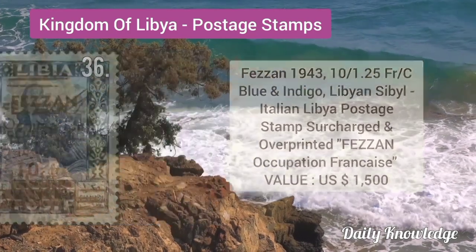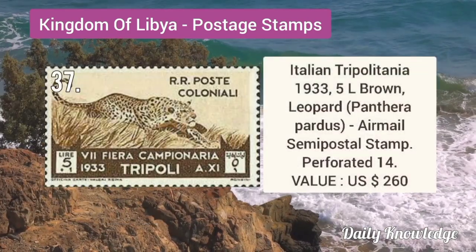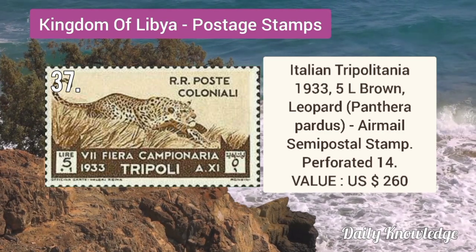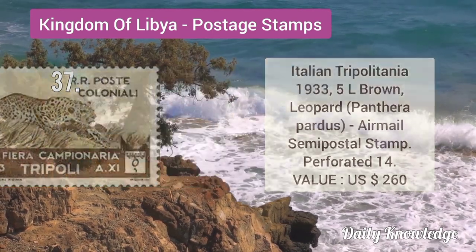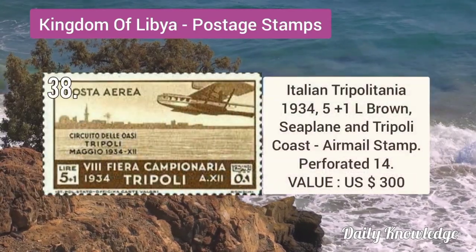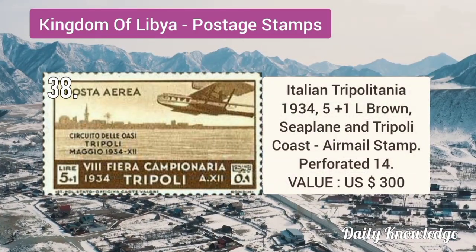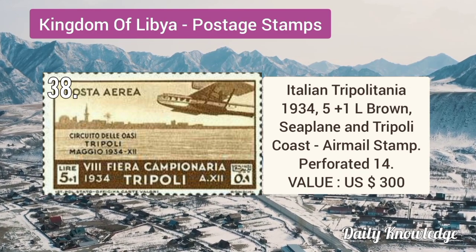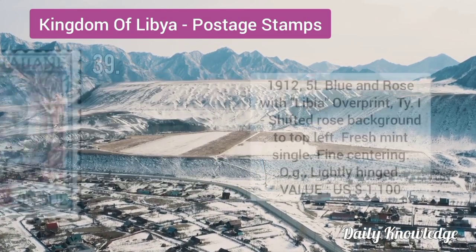Italian Tripolitania 1933 5L brown leopard (Panthera pardus) airmail semi-postal stamp, perforation 14. Italian Tripolitania 1934 5 plus 1L brown seaplane and Tripoli coast airmail stamp, perforated 14.